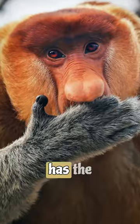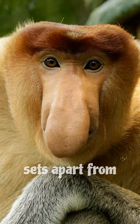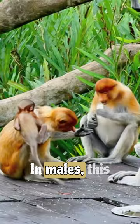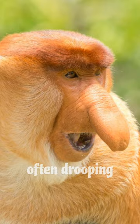The proboscis monkey has a distinctive appearance that sets it apart from other primates. The most recognizable feature is its large, exaggerated nose. Males are significantly larger than females and have much larger noses, which can grow quite large, often drooping down over their mouth.